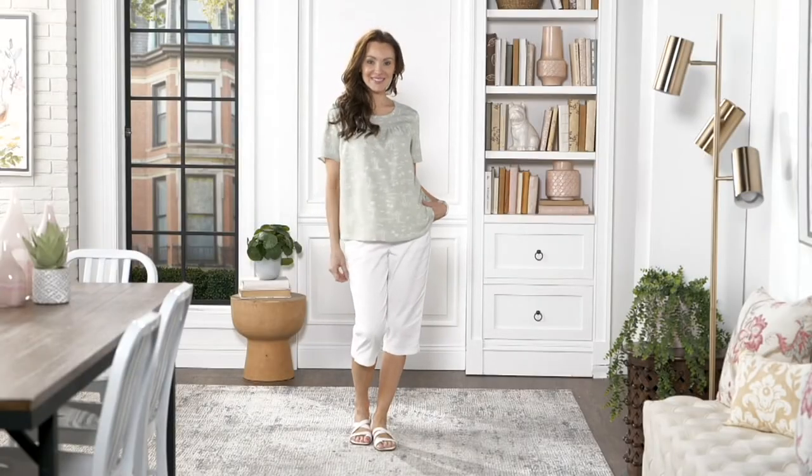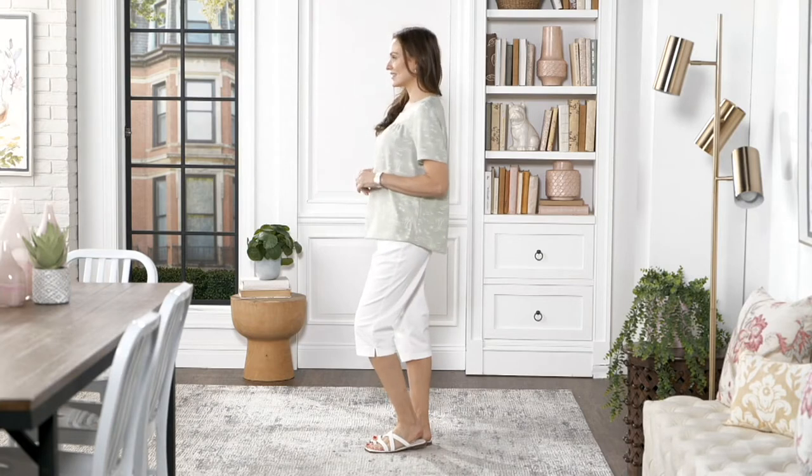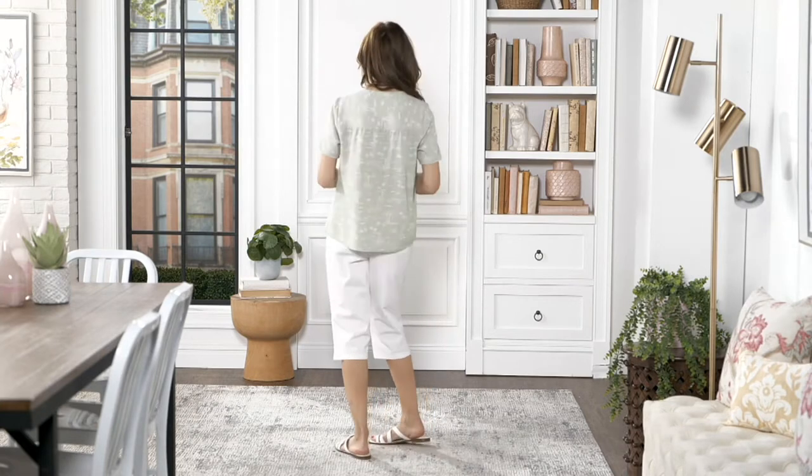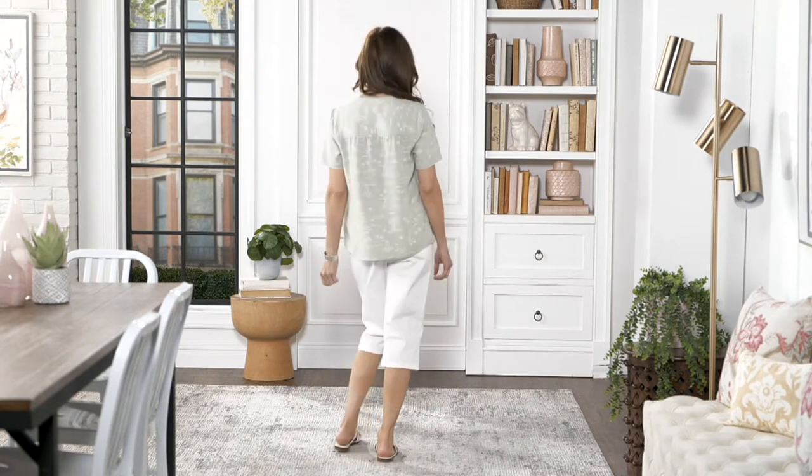Let's talk about this top from Denim & Company. It's the Scenic Print Short Sleeve Crew Neck Blouse — super cute. It's called Scenic Print because it has a fun print on it that I'll talk about here in just a second.